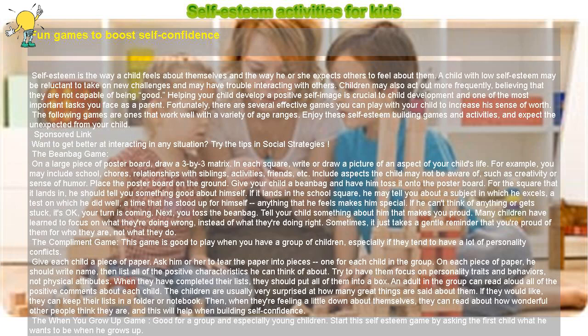Other self-esteem building activities: Remind your child frequently that you love him unconditionally. Model a positive self-image — don't criticize yourself or others when he is present. Let him participate in activities where he can excel. If he is struggling with a task, provide him with the resources to master it. Teach him that perfection is not a realistic goal, but improvement is. Teach him that failure is inevitable, but he is strong enough to handle it.